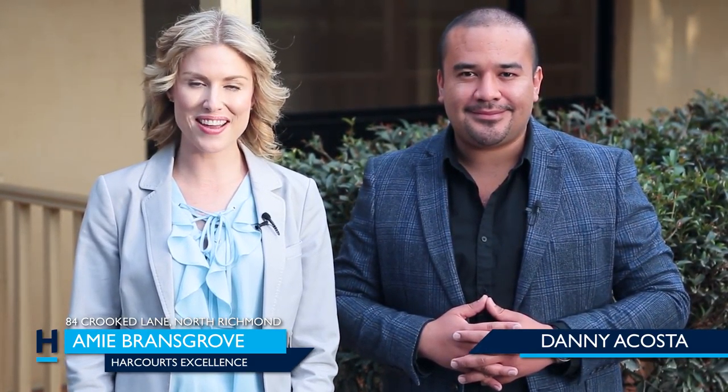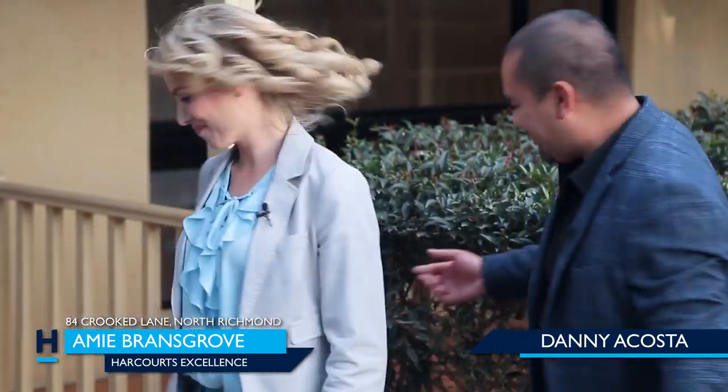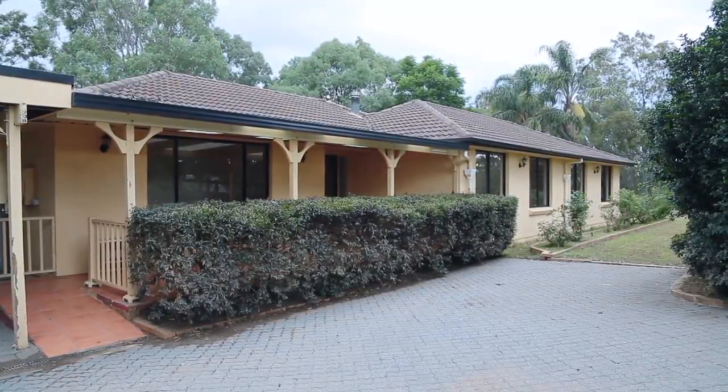Hi, my name is Amy Bransgrove from Harcourts Excellence, and I'm Danny Acosta, your lifestyle property expert. If you're looking to purchase acreage in the beautiful suburb of North Richmond, you're not going to want to miss out on this one — this five-acre property is waiting for its new owners. Welcome to 84 Crooked Lane, North Richmond. Shall we have a look? Let's go!